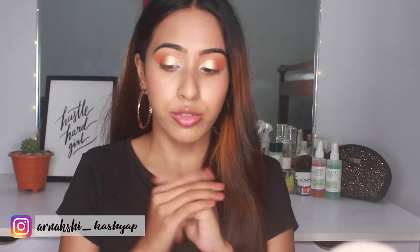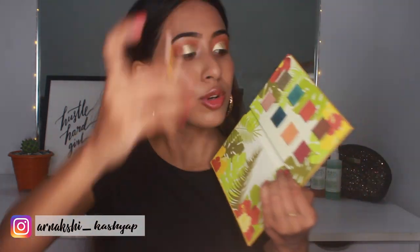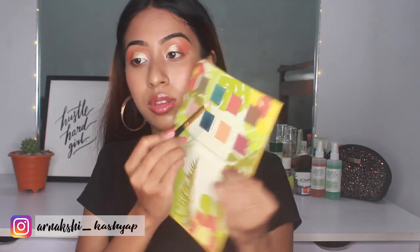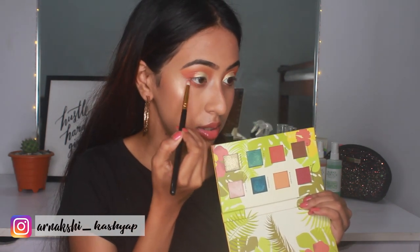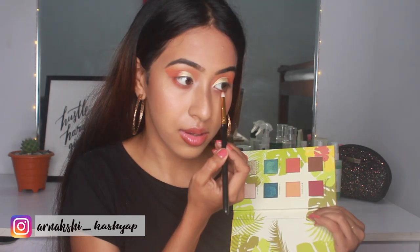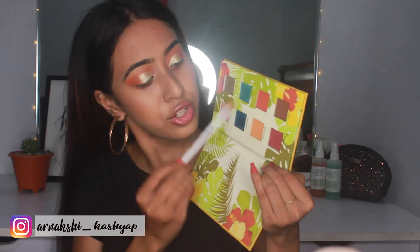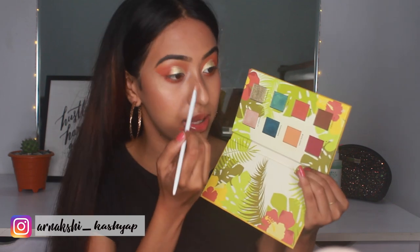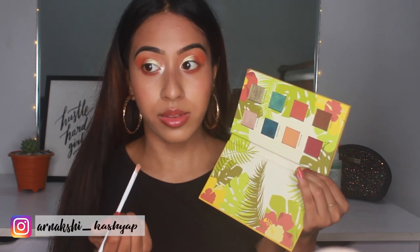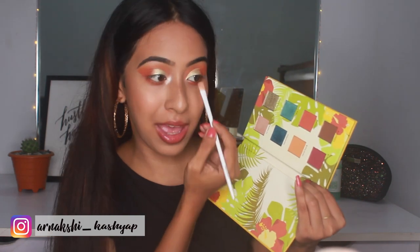Now back to the eyes — I'm taking the shade Tropical from the Alamar palette and placing it on my lower lashes. To highlight my inner corners I'm taking the shade La Costa. Wow, I did not think it was going to be this highlighted — it's like a bam in your face. The inner corner highlight is really stunning.